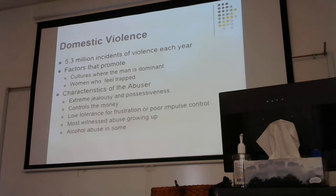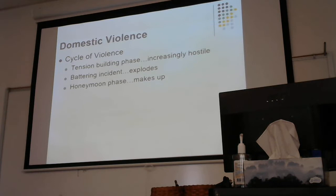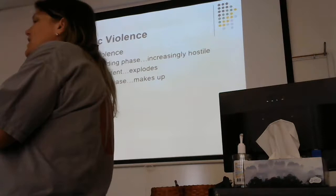Domestic violence has a cycle: a tension building phase, a battering incident — the abuse itself — and then a honeymoon or makeup phase. This cycle changes in length as the relationship develops. Early in the relationship, honeymoon phases are extremely long with a short tension-building phase and then the battering incident. The longer those people are together, the cycle shifts — we start seeing shorter honeymoon phases and more frequent tension building and battering instances. Ultimately, the victim is either going to leave or die.